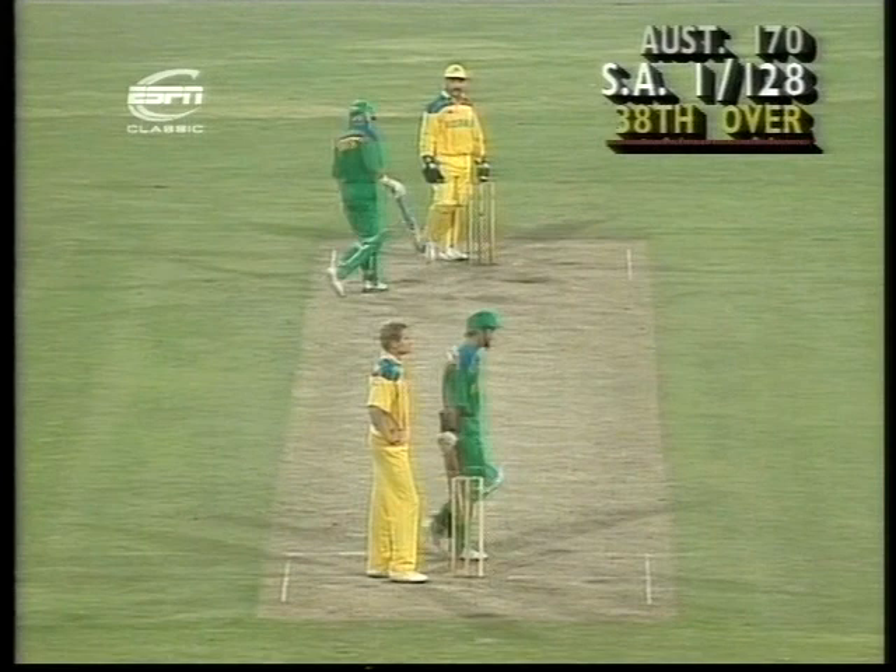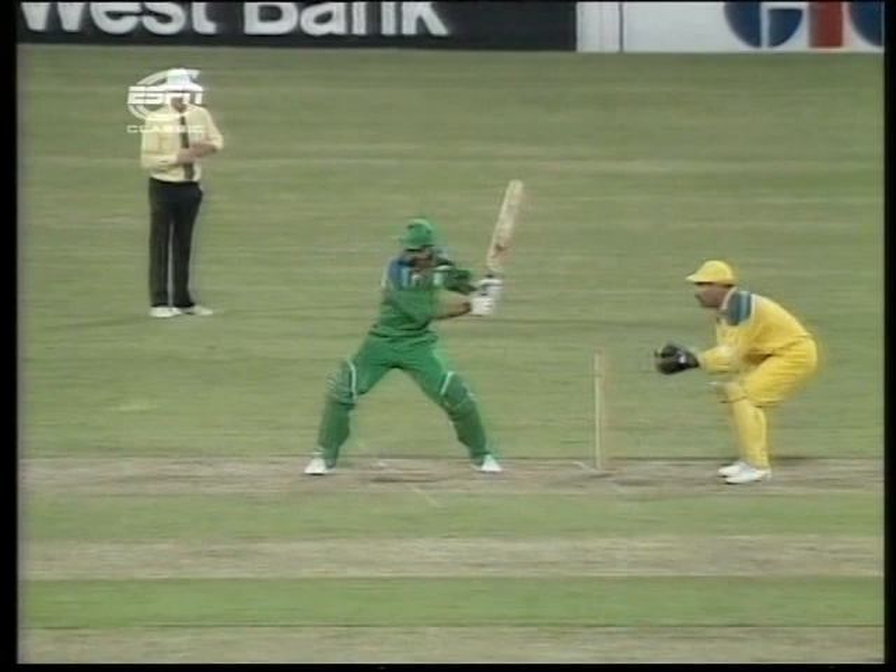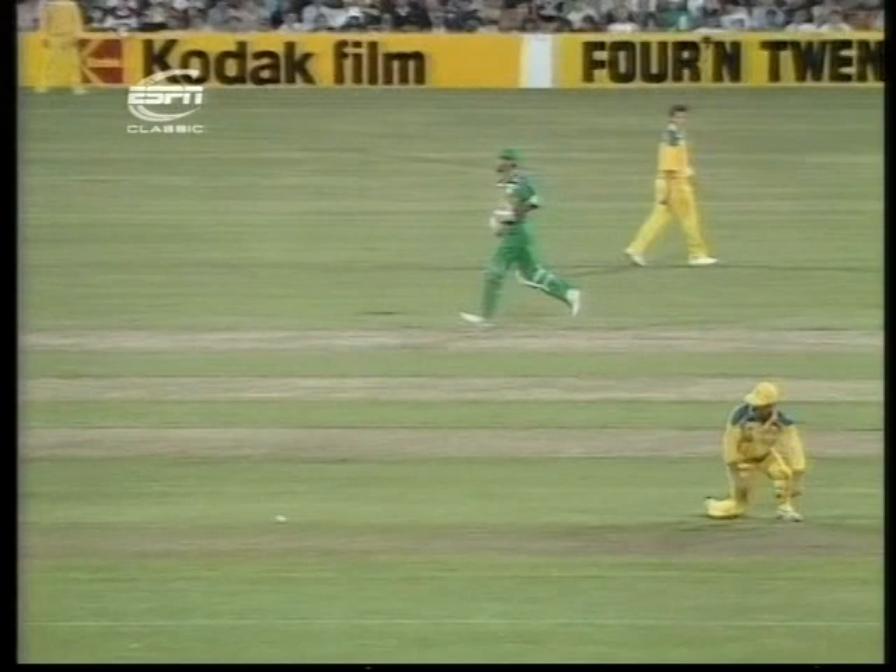Allan Border trying to lead by example, cutting off every run. A frustrating period for Allan Border. Yes, Allan Border is really leading from the front, but it's not easy.